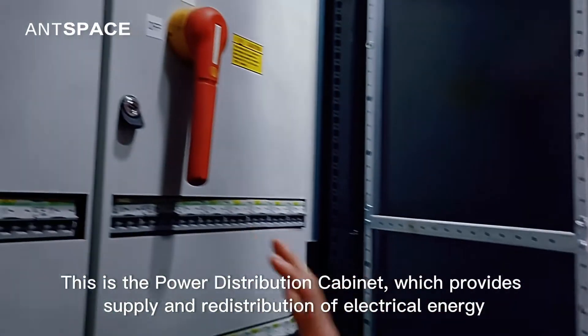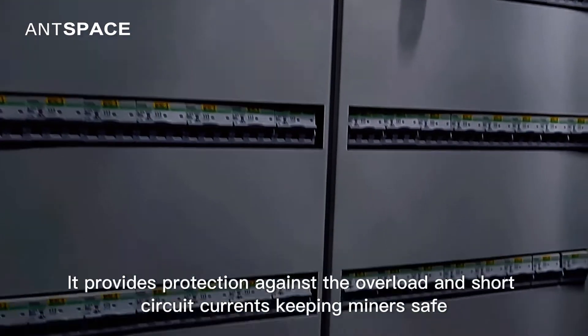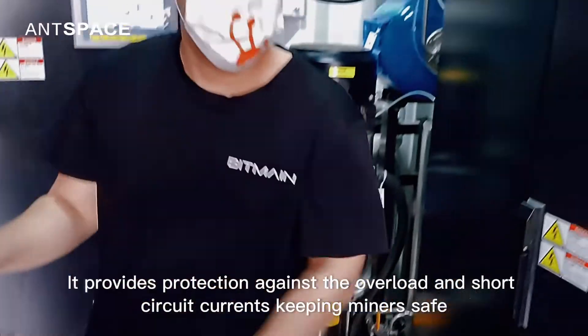This is a power distribution cabinet which provides power supply and redistribution of electrical energy. It provides protection against overload and short circuit currents, keeping miners safe.